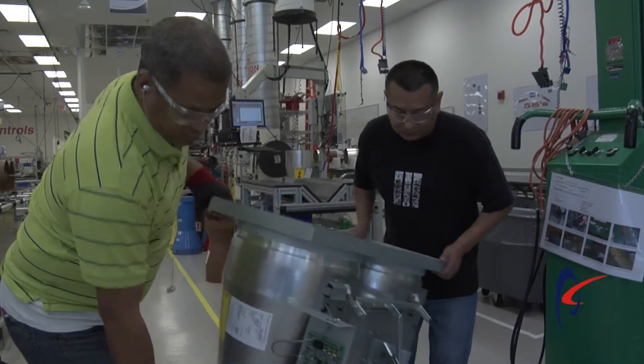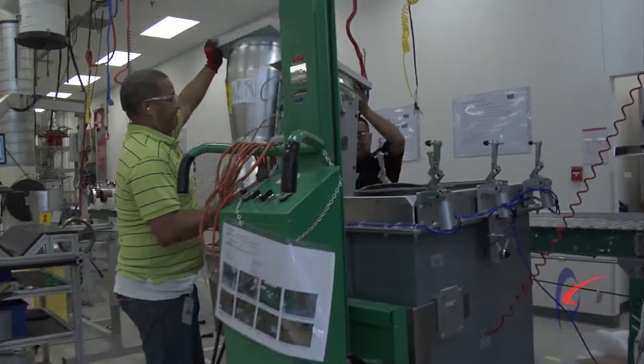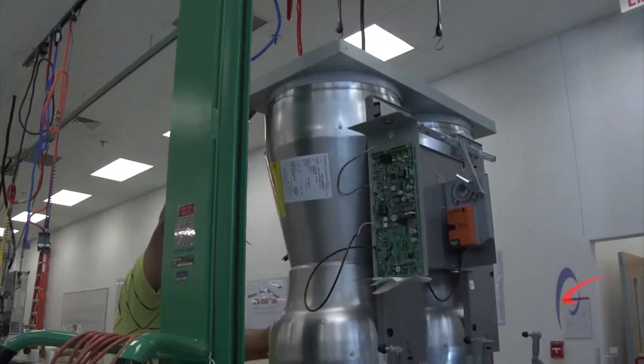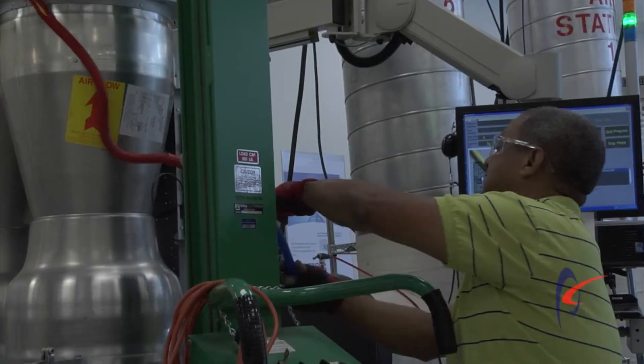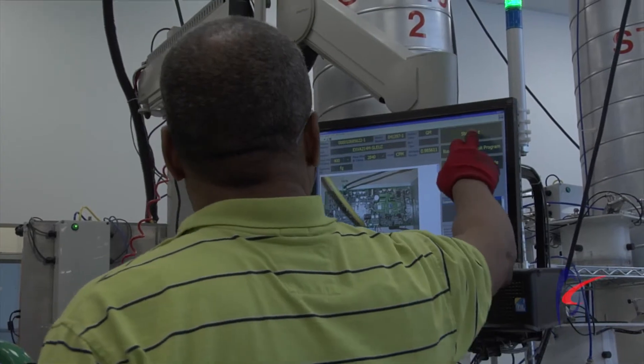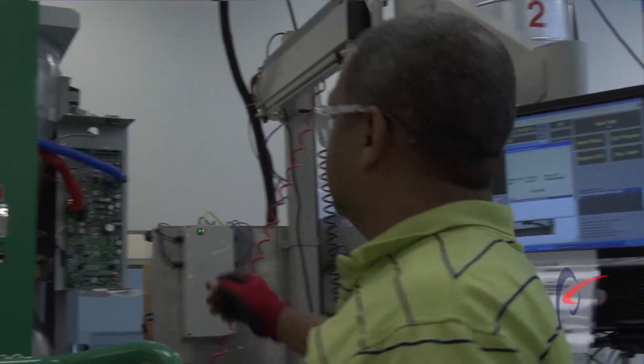As soon as the valve is fully built and fully assembled, it then gets walked to the air stations, and at those air stations it gets connected in the same configuration that it's going to be used in the field. We then connect all the electrical connections and run a full operational test